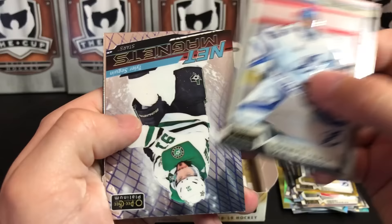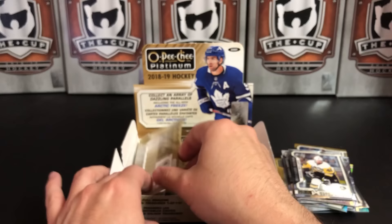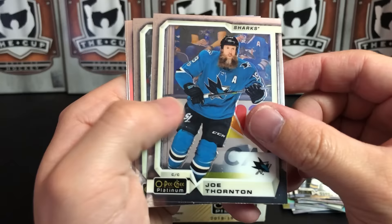Andrei Vasilevskiy. And we've got a Net Magnets of Tyler Seguin — very nice. Vladimir Tarasenko and Zach Aston-Reese Rookie. Does anyone build any of the other parallel sets for this? I thought it'd be cool to build a Seismic Gold parallel set, but that's got to be expensive and very difficult to pull off.